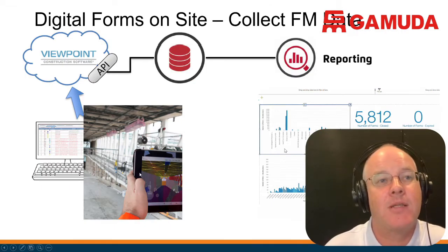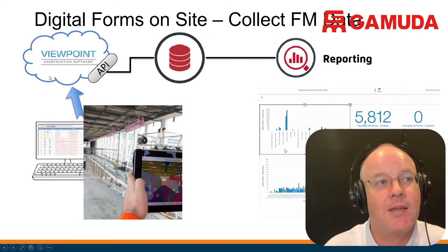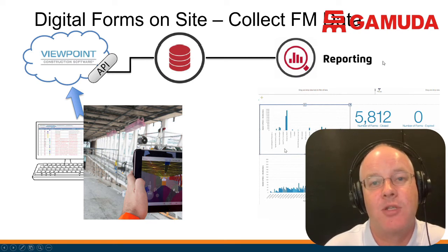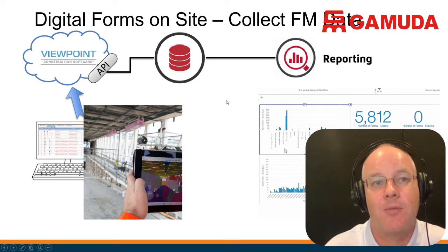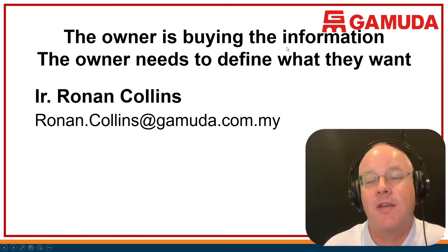We're using FieldView to capture all that in real time on site. This is how we're managing the capture of information during the construction phase, and all that information will be passed to the MRT for operations. In terms of a simple workflow: we have guys on site using iPads and Samsung devices to capture the data through the Viewpoint platform. We then use a database system to pull that information into our reporting system, which we pass on to MRT staff. We're using digital systems on site to collect the FM data.